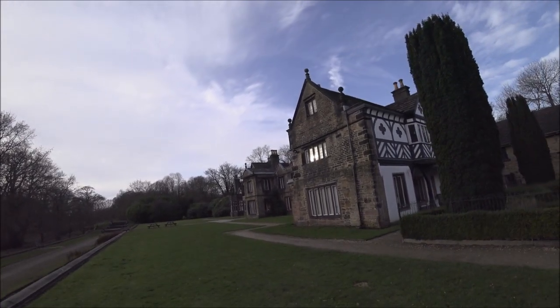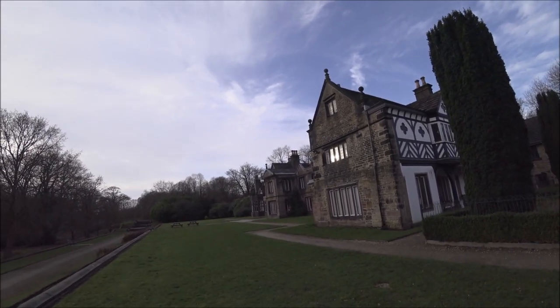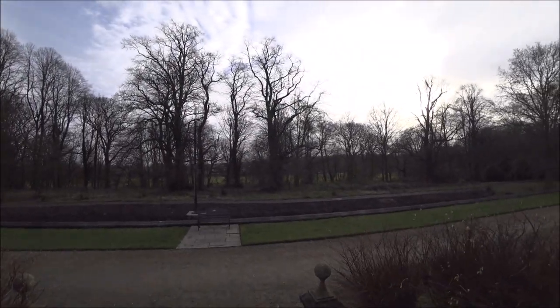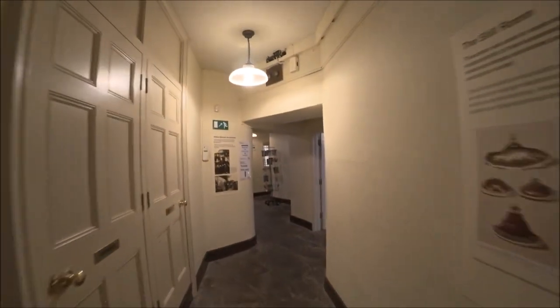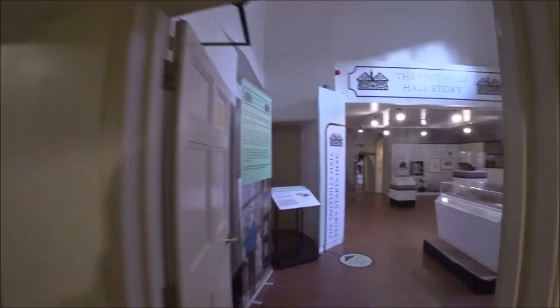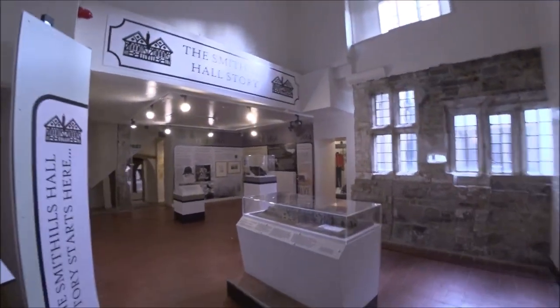You can see the 18th century part of the building over there, through the entrance down there. I'm going to have a look around the inside now. It's pretty quiet in here today so we're going to get quite a good view around.